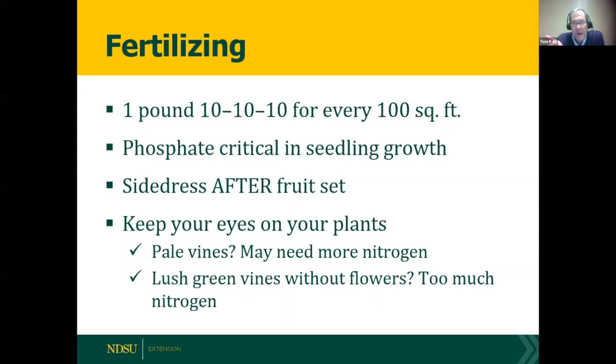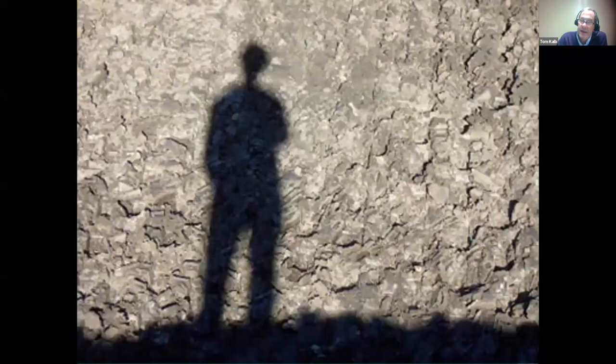If you get too much fertilizer you'll get all leaves and delayed flowering. If the vines look pale and yellow they need a little more nitrogen, but if they're very lush with all leaves, there's too much nitrogen. The best thing you can give your plants is your shadow — spend time in your garden. Our Native Americans have the same saying: the best thing you can give your garden is your footprint.